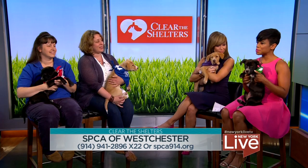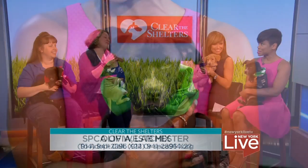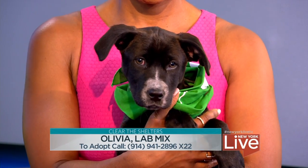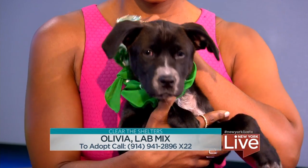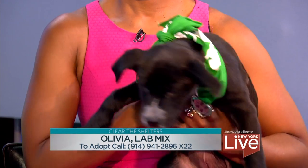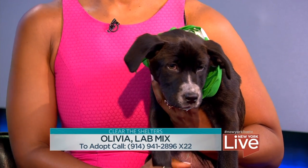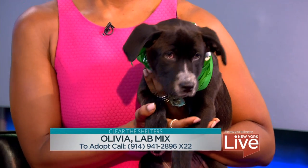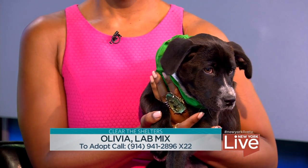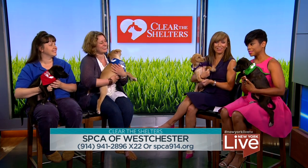And this girl here is Miss Olivia — so adorable. She's usually pretty shy; she kind of hangs behind her rambunctious brothers and sisters as she gains some confidence. These guys were all raised in a foster home, so they've gotten a good jump start on house training and walk really well on leashes. A quieter home would probably be best for her.